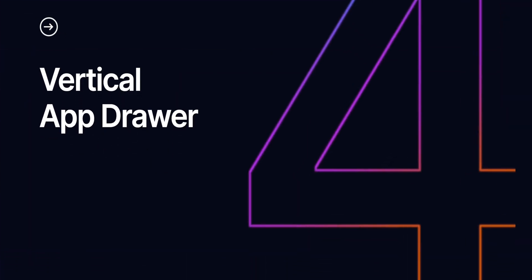For the fourth feature, we expect a vertical app drawer for easier navigation. To me it's just copying iOS again, because Apple also has that on the iPhones. But like I always say, if it helps the end users like us, copy away.